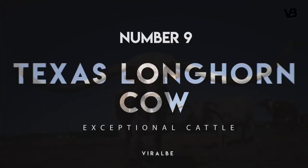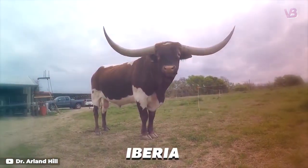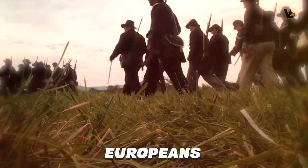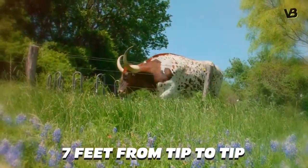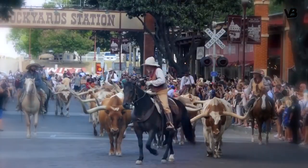Number 9: Texas Longhorn Cow. This breed is descended from a mix between a breed from Iberia and a breed from India, and they were some of the first cattle brought to North America by Europeans. The Longhorn is well known for long horns — the horns can grow as much as 7 feet from tip to tip. Despite the intimidating horns, they are quite gentle and smart for a cow.